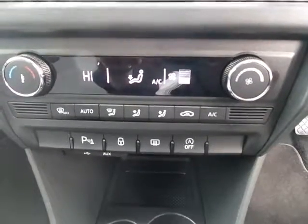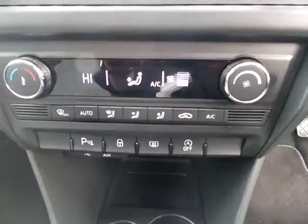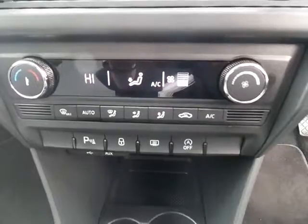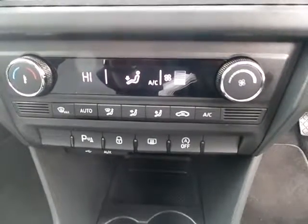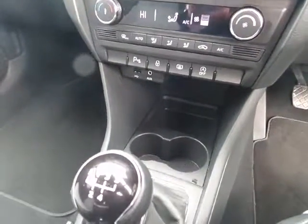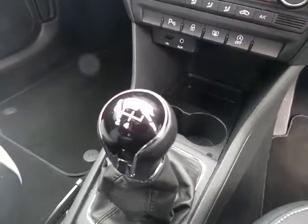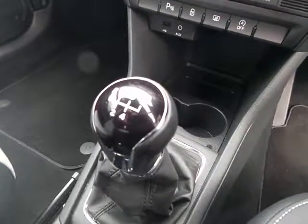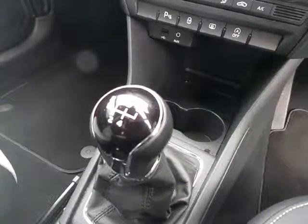The car also features air conditioning, and there are both front and rear parking sensors fitted, which can be overridden on the front if required. There's plenty of storage space, including a couple of cup holders. It also features a 5-speed manual gearbox linked to the 1.6 diesel, making it very fuel-efficient and economical.